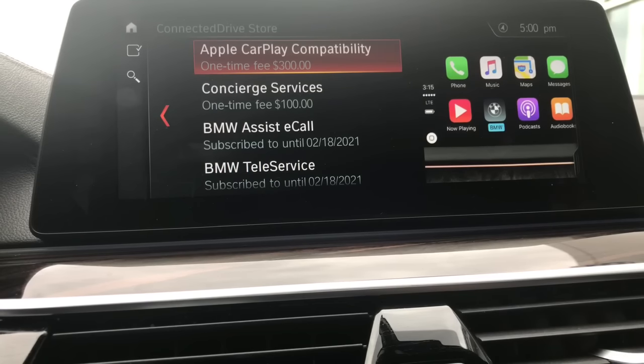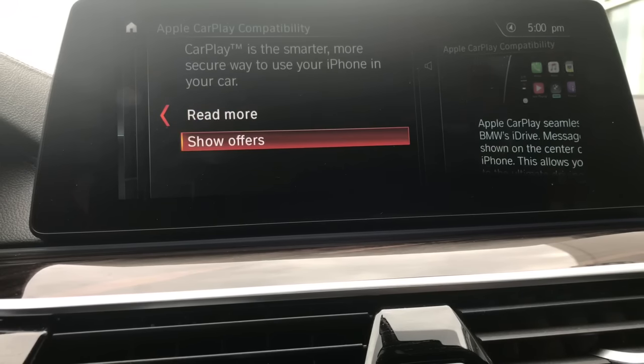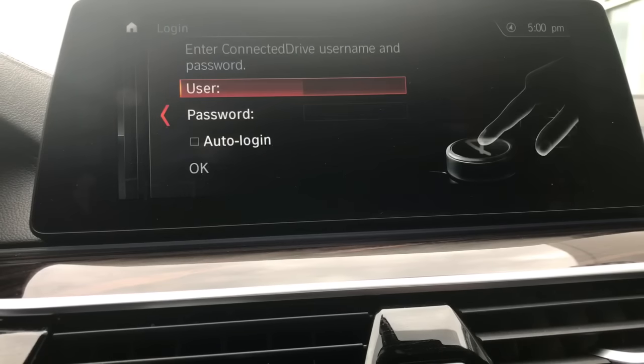This particular vehicle also didn't come with Apple CarPlay from the factory. So if we'd like to add it, we're going to click on that, go to Show Offers — Read More will essentially tell you what CarPlay does, but we're going to go to Show Offers and click on that. It will show you the 20-year subscription for Apple CarPlay at a cost of $300. This is the exact setup as if the vehicle would have had it pre-installed by the factory. We're going to select that and click Next, and then it's going to ask you to log on to your Connected Drive account to complete the purchase. So there you have it — that is how you can add Apple CarPlay compatibility to a vehicle that didn't have it installed from the factory.